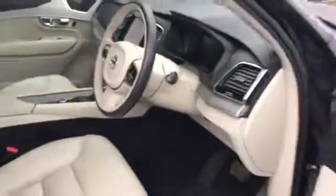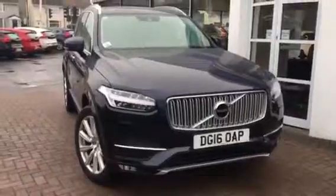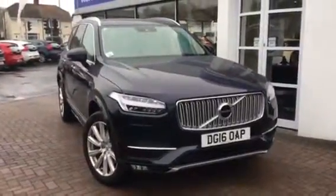So that's the XC90 Inscription model here at Rybrook Volvo in Chester. It's one of many used XC90 and other Volvo models we now have available. Please, by all means, visit our website for further details. Thanks very much for watching this short video.